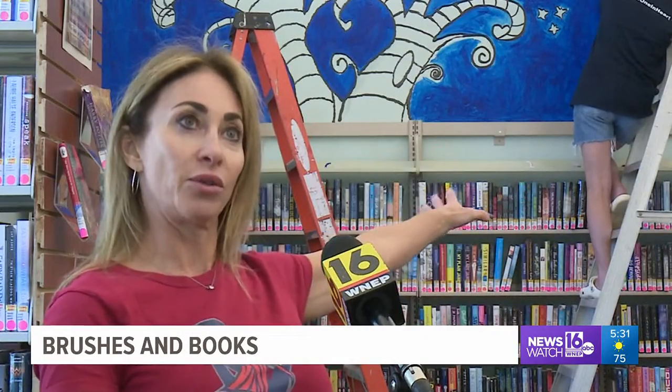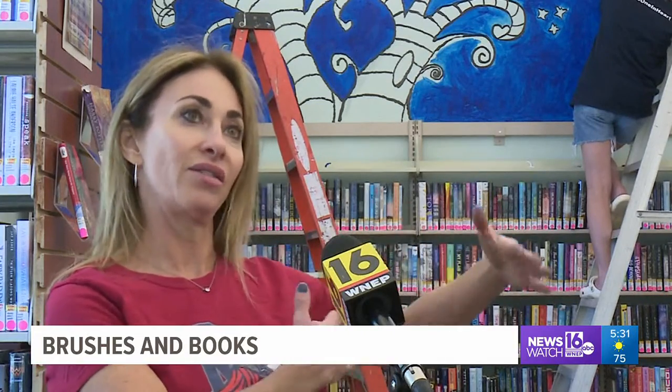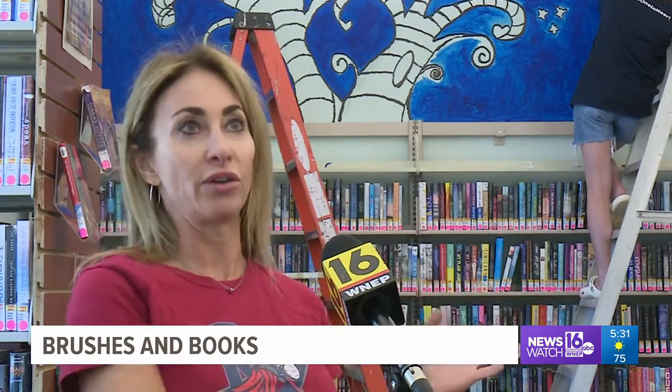The younger kids that come here to use the library get to see what the older kids do, and it's a nice little connectivity that they can see and get involved with their peers.